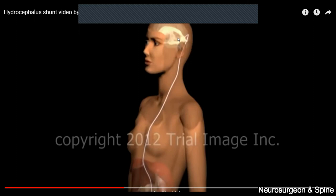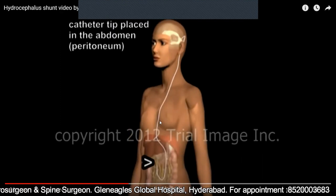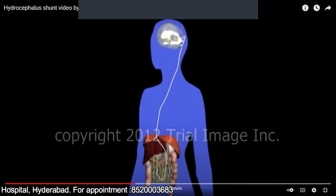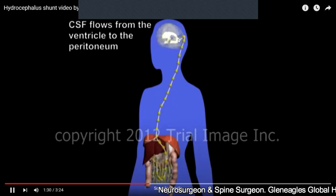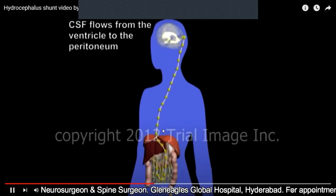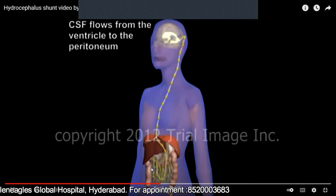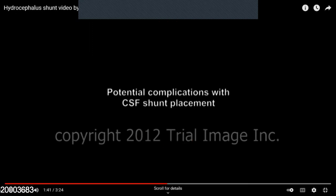When the CSF is under pressure and accumulating abnormally, this fluid bypasses the obstruction and is passed into the abdomen. The proximal catheter tip is placed in the ventricle and the distal tip is placed in the abdomen. The excessive CSF which is under pressure flows from the ventricle into the peritoneum within the abdomen. This decreases the pressure and saves the life of the patient.